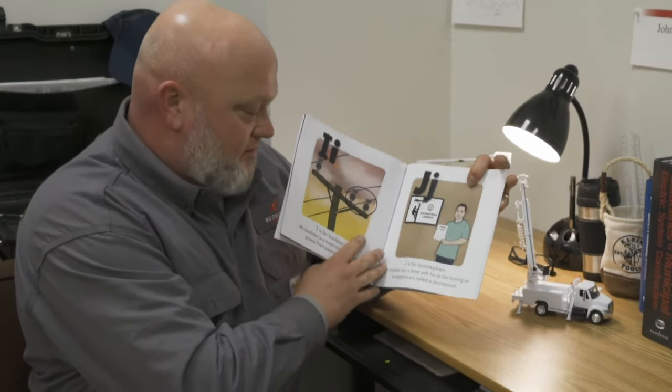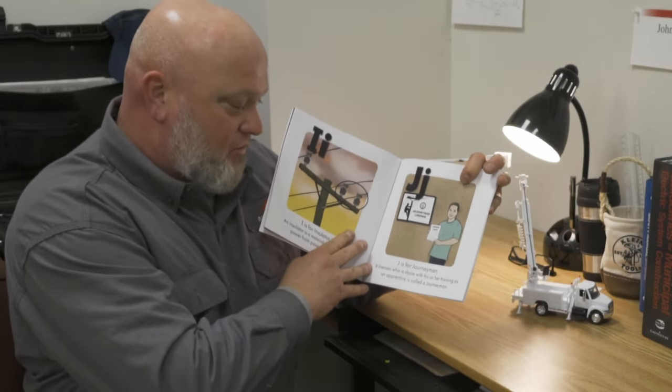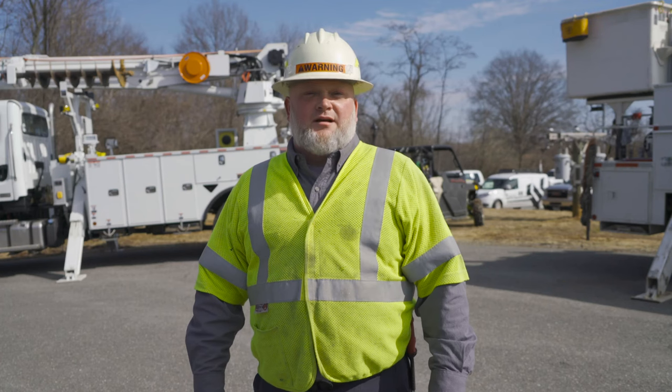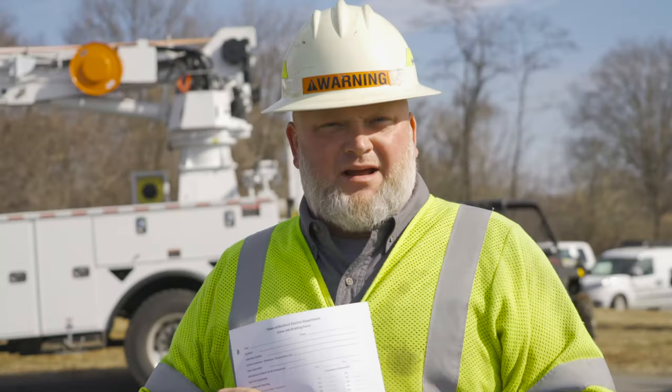J is for Journeyman. A lineman who is done with his or her training is called a journeyman. This is my certificate from my journeyman course I went through. Hello boys and girls, Happy Read Across America Day. I'm a lineman.